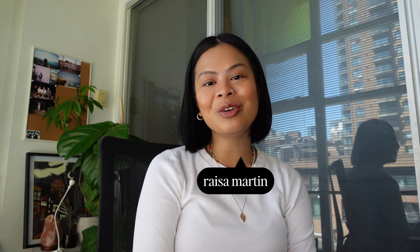By the way, if you're new to my channel, hi, my name is Reza. I usually do videos around personal finances and luxury goods. So if you want to see more of that, make sure you're subscribed down below.